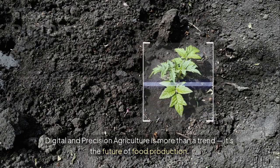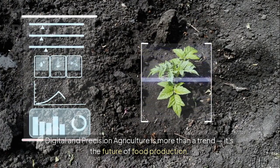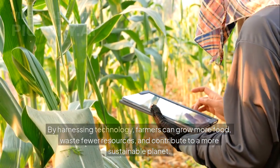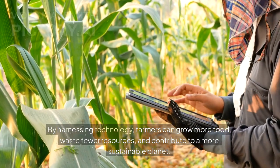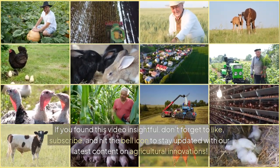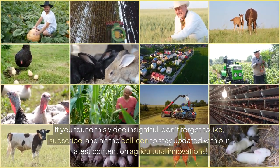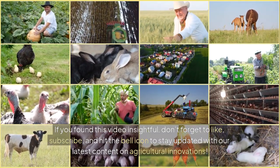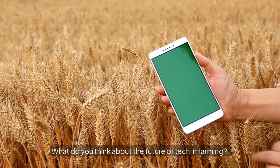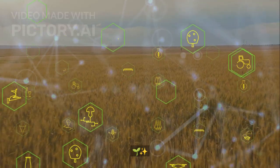Conclusion: Digital and precision agriculture is more than a trend — it's the future of food production. By harnessing technology, farmers can grow more food, waste fewer resources, and contribute to a more sustainable planet. If you found this video insightful, don't forget to like, subscribe, and hit the bell icon to stay updated with our latest content on agricultural innovations. What do you think about the future of tech in farming? Let us know in the comments below.